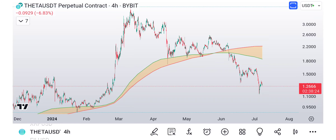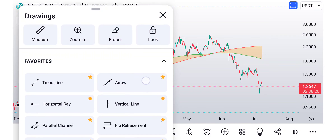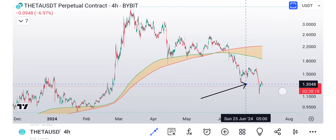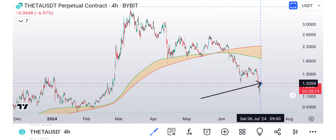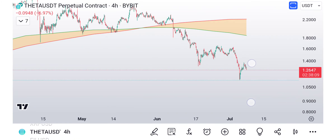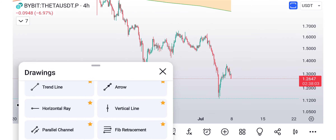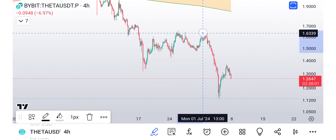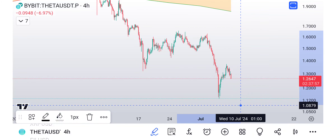Look at the price of Theta — it's starting to pull back now, exactly what we were talking about yesterday. Usually when you get a big dump like this and bounce all the way up, you come all the way back down and revisit the low. The question is: are we going to get one more low? That's still possible on the microstructure because we have one, two, three, four, and five.